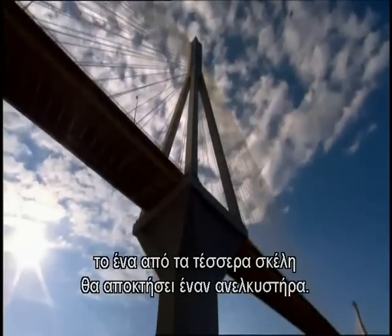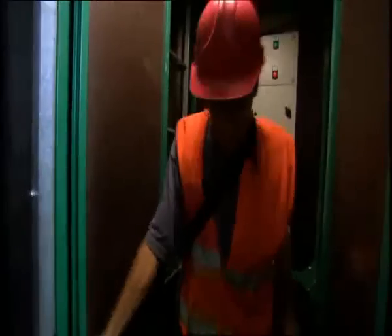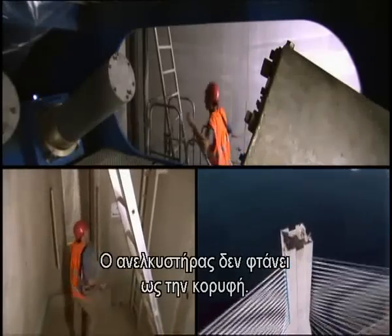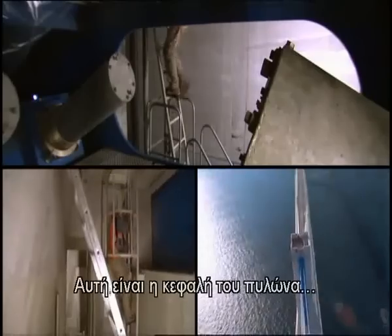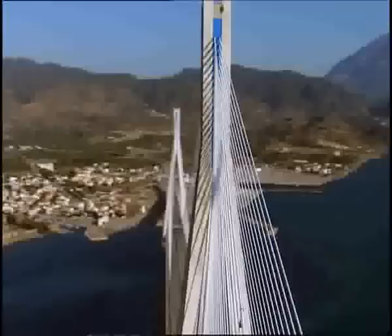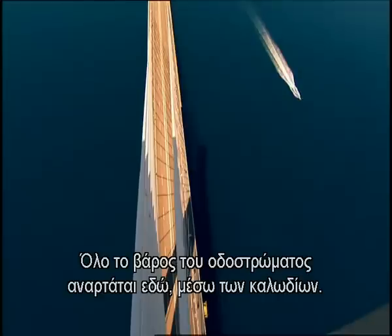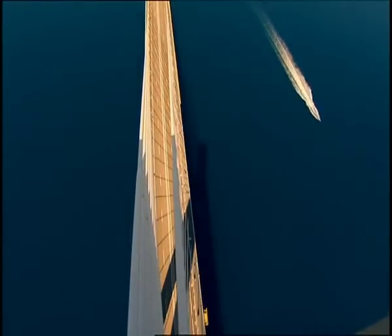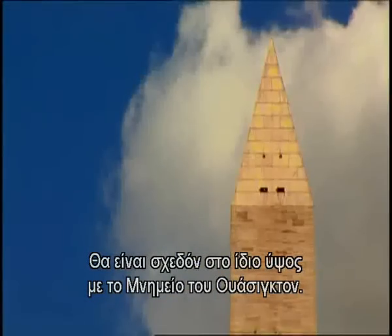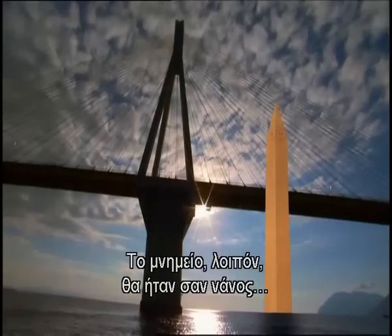When the towers were finished, one of the four legs got an elevator, though it stops where the legs converge at the pylon head. The pylon head holds the 100-foot-tall blue steel bracket that secures all the cables, anchoring the entire load of the roadway. When complete, these gargantuan towers rise 538 feet above sea level — almost as tall as the Washington Monument — but there is another 207 feet hidden under the surf, meaning the monument would be dwarfed beside the entire tower.